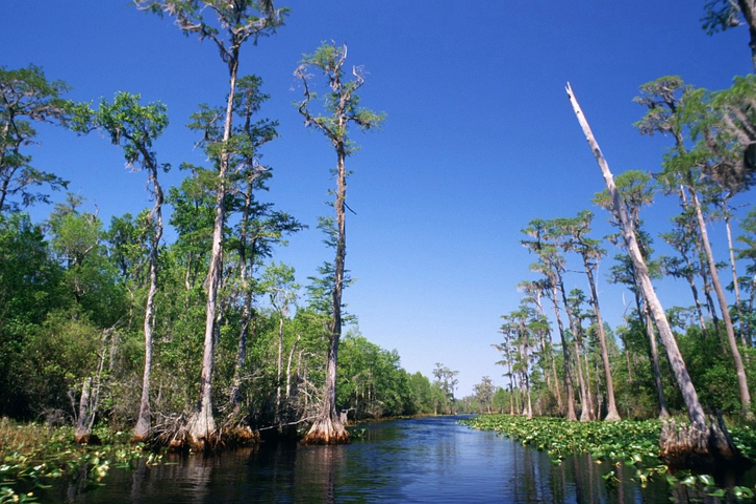Soil and location: grows naturally in swamps, but will also do well in ordinary well-drained good soil. In its natural habitat, it sends out special roots above water — these are known as cypress knees, and serve to provide air to the submerged roots of the tree.